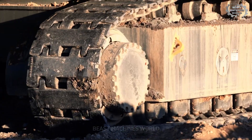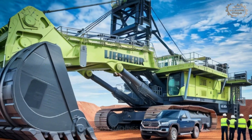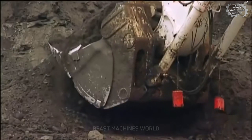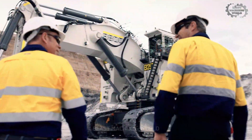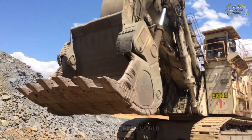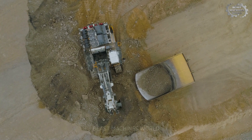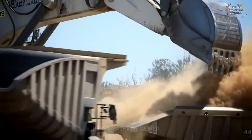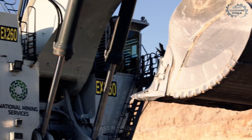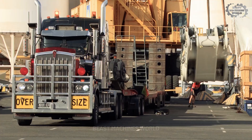Forget everything you know about big machines because these beasts are on a whole different level. We're talking about hydraulic excavators so powerful they can rip through solid rock like it's butter, lift hundreds of tons in a single scoop, and keep the world's biggest mines running non-stop. Today we're diving into the top five most powerful hydraulic excavators that dominate mining, and what's waiting at number one will leave you speechless.